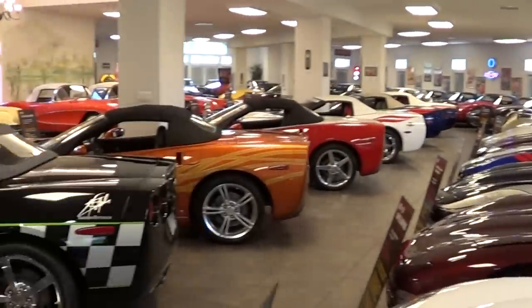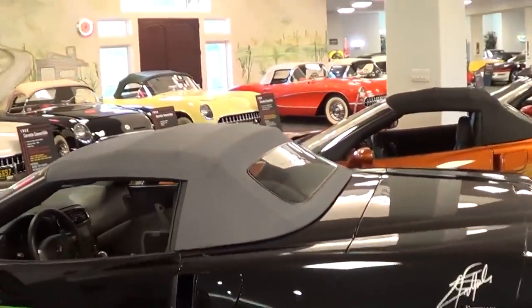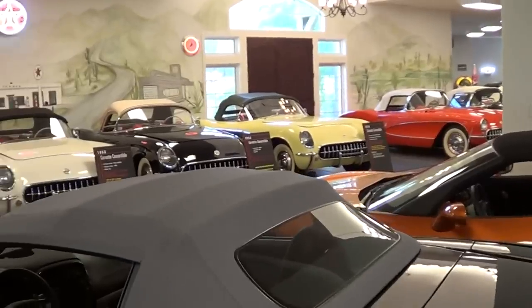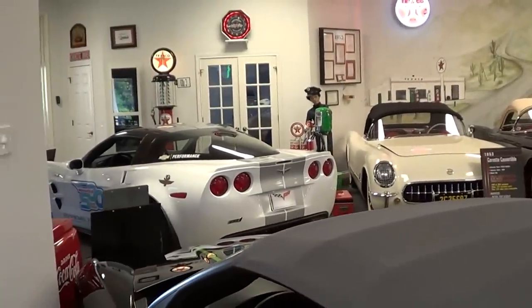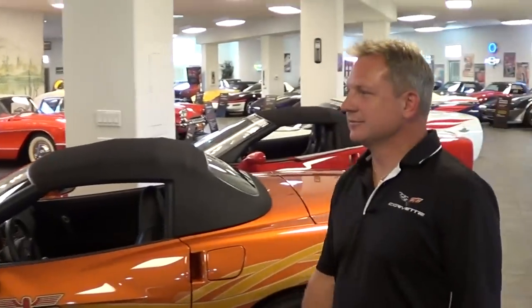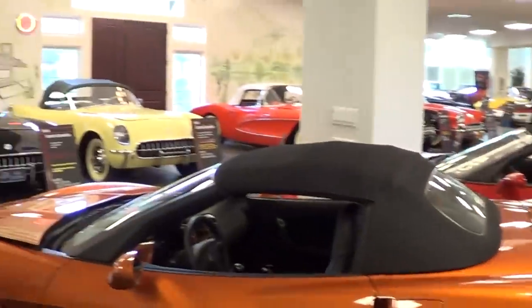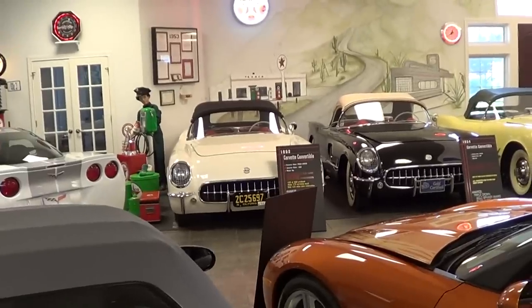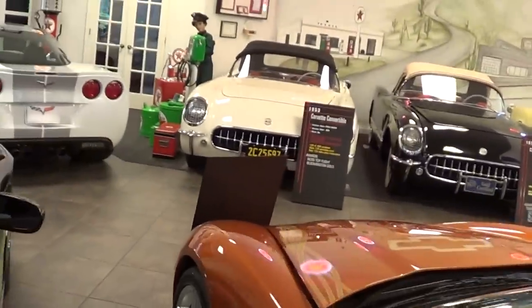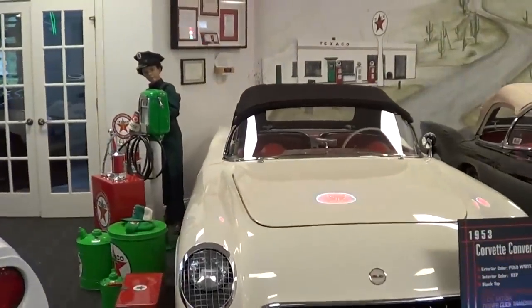Tell me a little bit about what we got going on here. Well, this is a private collection owned by a very benevolent man in the community - been successful in his business life, he's also a philanthropist. 42 cars in this building, starting from 1953, going around the building all the way around. Let's start over here then - it works in chronological order, kind of?